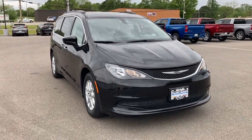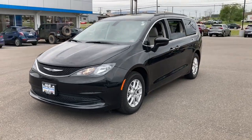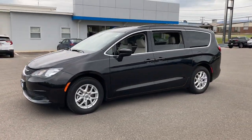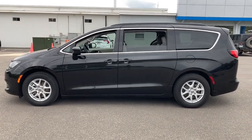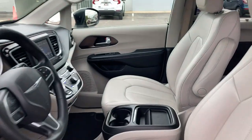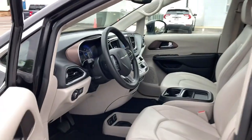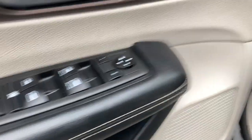Get acquainted with the 2021 Chrysler Voyager. With less than 70,000 miles on the odometer, this vehicle provides excellent value. Take a closer look at this surprisingly affordable Chrysler Voyager, the passenger-focused vehicle that leverages comfort, convenience, and versatility. The following are some of this vehicle's highlighted options.